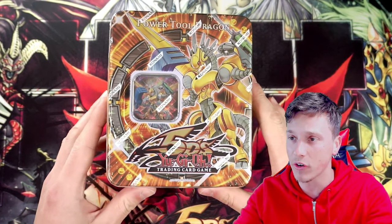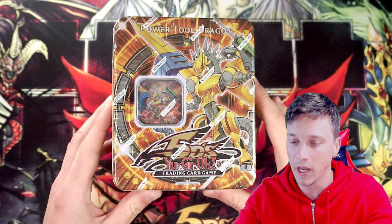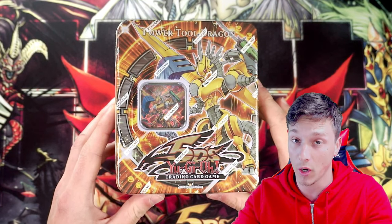Hey, what's up YouTube? Casual Yugi Staff back, bringing you guys another Yu-Gi-Oh! opening video. In today's video, it's Yu-Gi-Oh! 5Ds - it's a Power Tool Dragon European tin that we will be opening, hoping to pull some epic ghost rares.